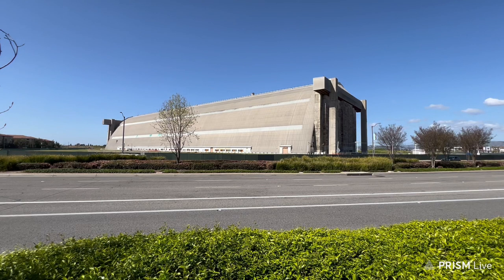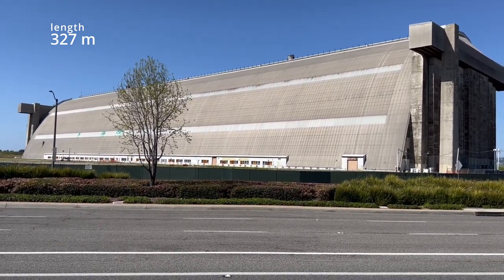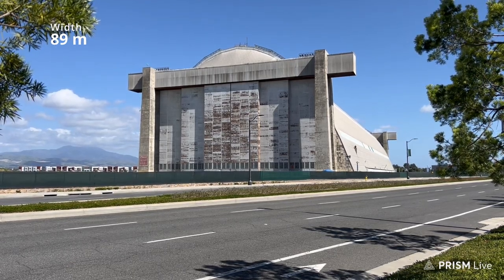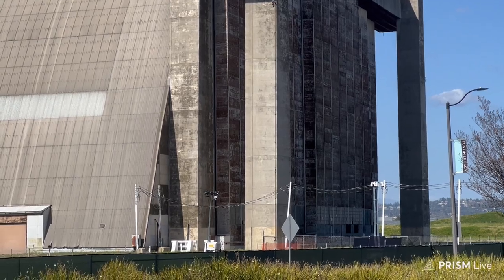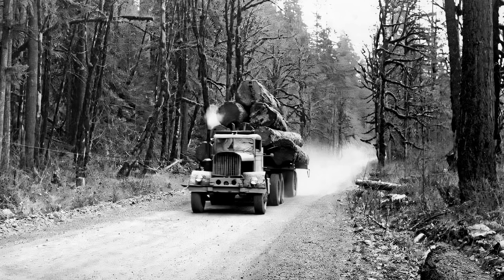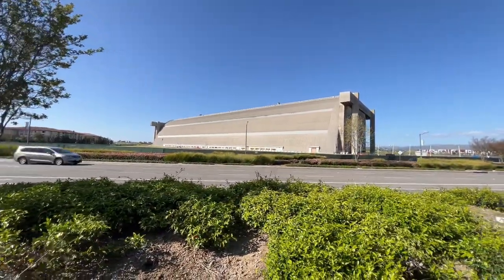The hangers were 1,072 feet long - that's 327 meters - and 292 feet wide, which is 89 meters. They were 192 feet tall, that's 59 meters, which is 17 stories high. These were built in 1942 using Oregon Douglas fir, and the facility was in operation until 1999 when it was finally shut down permanently.